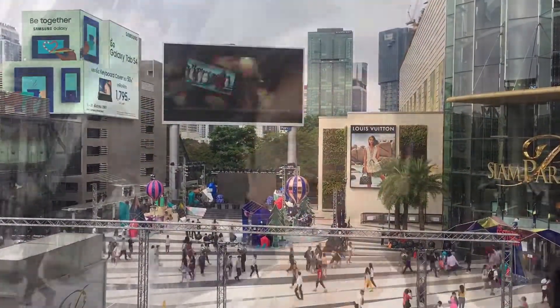We then take the BTS near Siam Paragon. So we got to Prompong Station, and we're here again at Emporium. They still have the Christmas stuff up here, but I think we're going to the other side — not the Glass Cartier, but the Emporium area. So we have to go to the other side.